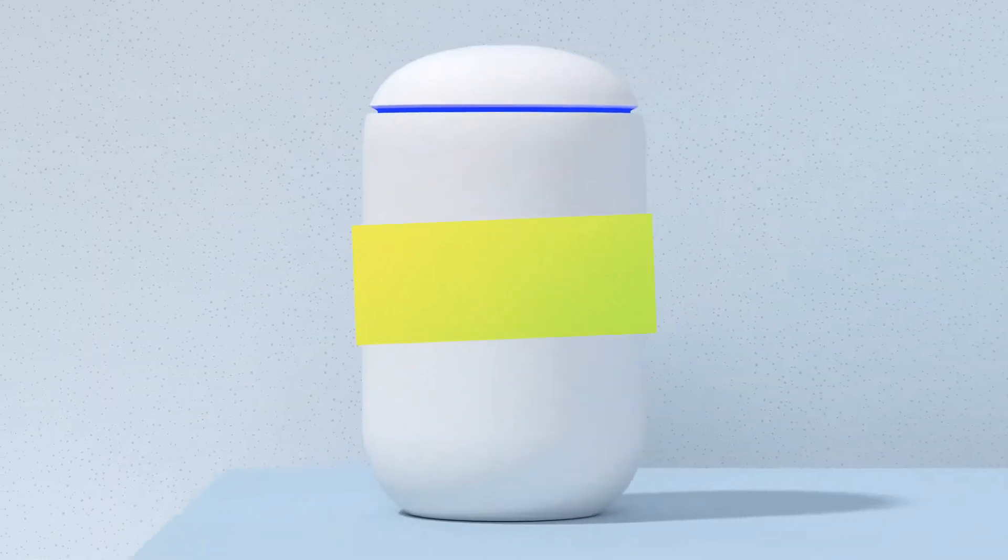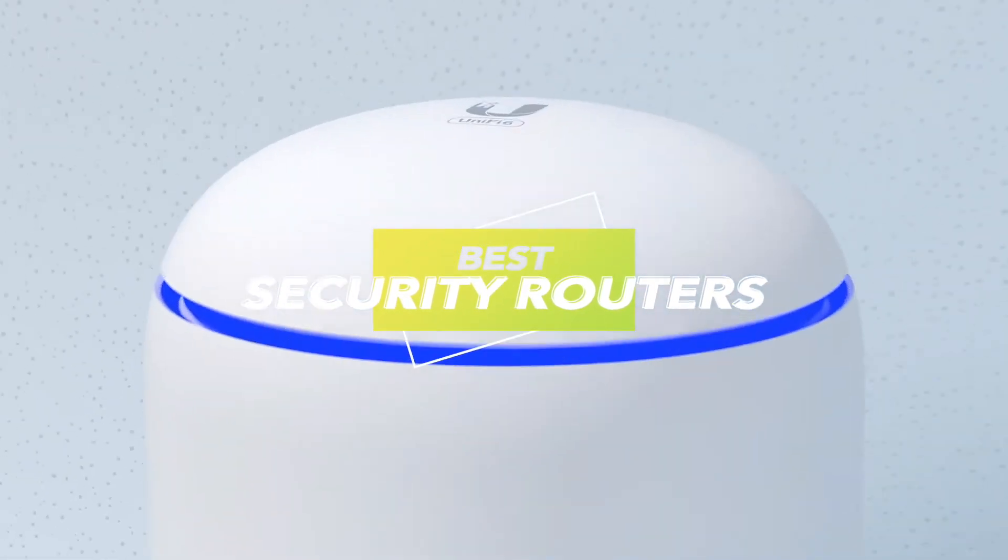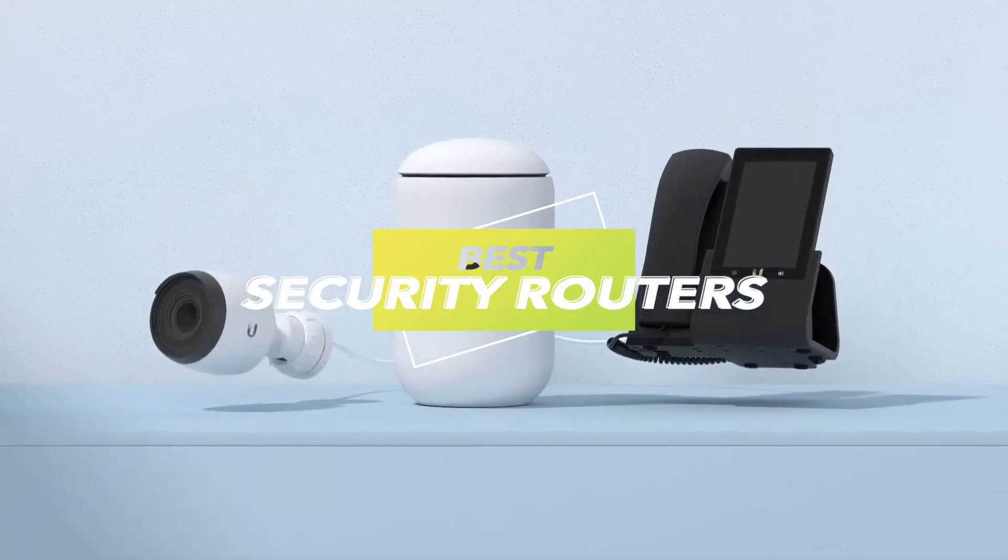Hey there! Welcome back with a cool video featuring the six best products. Check the description for the latest prices and details.